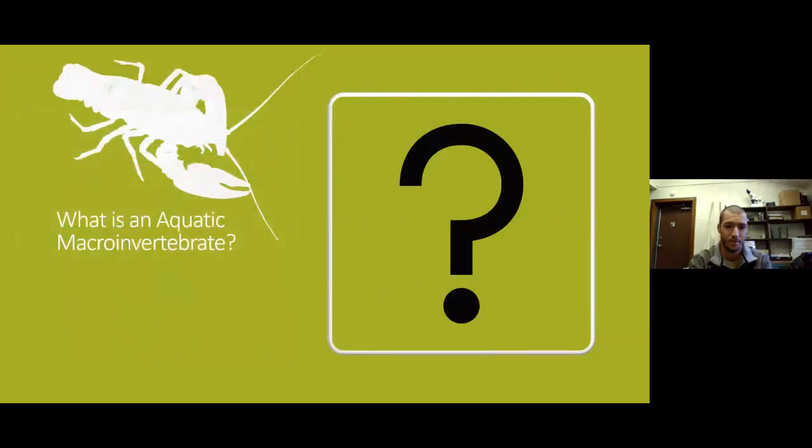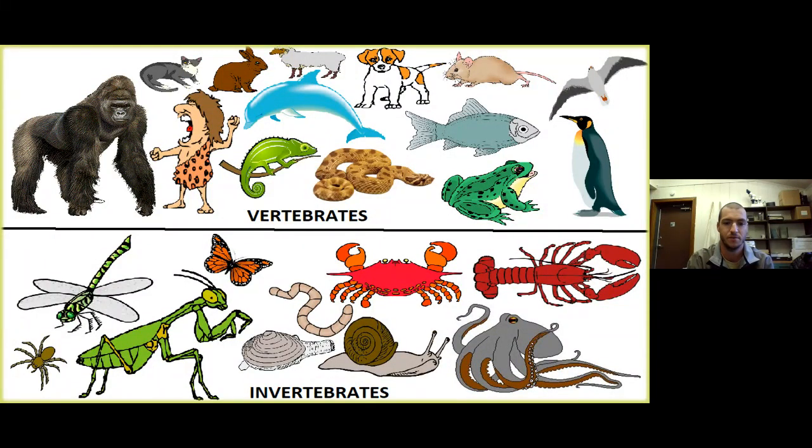What is an aquatic macroinvertebrate? We break down that term: aquatic means lives in the water; macro means big or large enough to see with the naked eye — though things like midge larvae and black fly larvae are still very tiny, so we're not thinking the size of a truck, but you can see them without a microscope, maybe with a hand lens; and invertebrate means without a backbone, with an exoskeleton. Vertebrates are mammals, fish, amphibians, and reptiles, whereas invertebrates are insects, crustaceans, and mollusks.